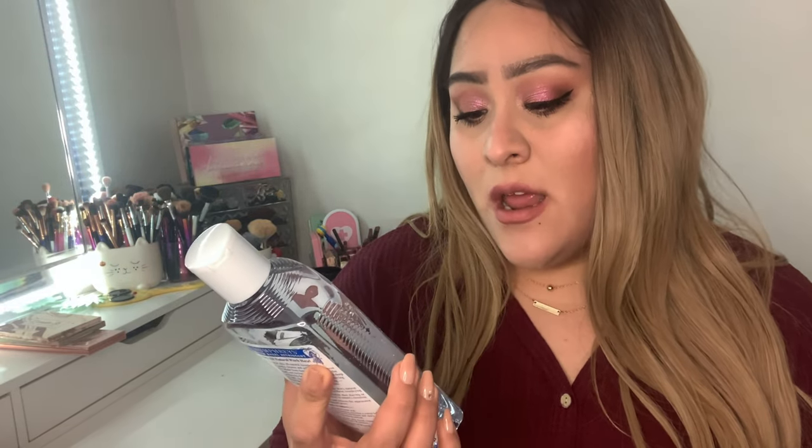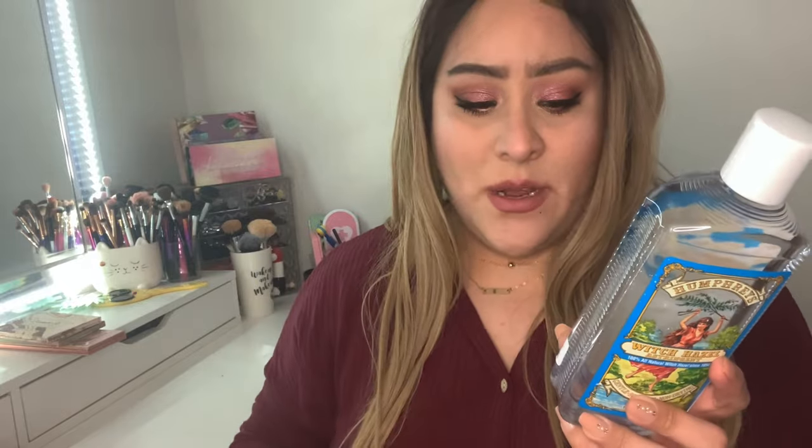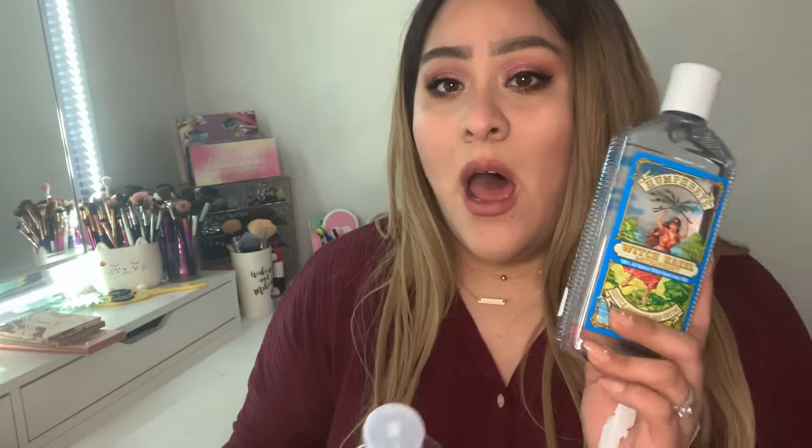Let's start with skincare. The first thing I found was Humphrey's Witch Hazel Astringent — 100% natural witch hazel. It says it's gentle, soothing, and non-drying. I currently use the Dickinson's one from Walgreens, but I'm almost done with it, so I figured I'd purchase this one. This retails around $12 to $13 at some Targets, a little bit more expensive, and I found it for $6.99, which is a really good find. I go through witch hazel really, really fast.